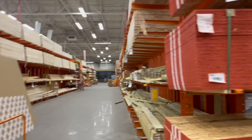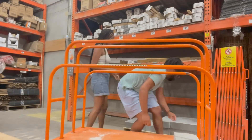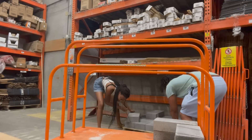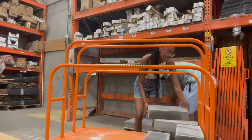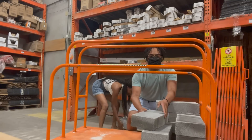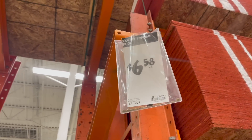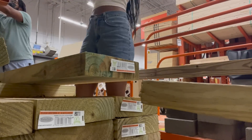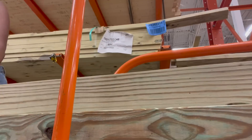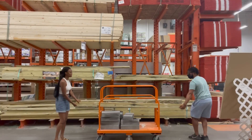We made it to Home Depot and we're here to pick up all the materials we need to create the foundation of our shed, which is probably the most important part. We're going to be using these deck blocks — they go for about $1.97 a piece. We have a pretty big slope on our land, so these deck blocks are really going to help us make a strong, sturdy, solid foundation instead of building right on top of plain ground. We also needed lumber — two by four by twelves, two by four by eights, four by four by twelves — these pieces of wood are so long!